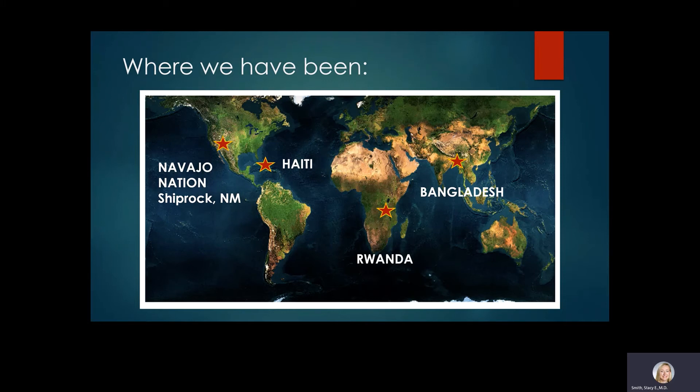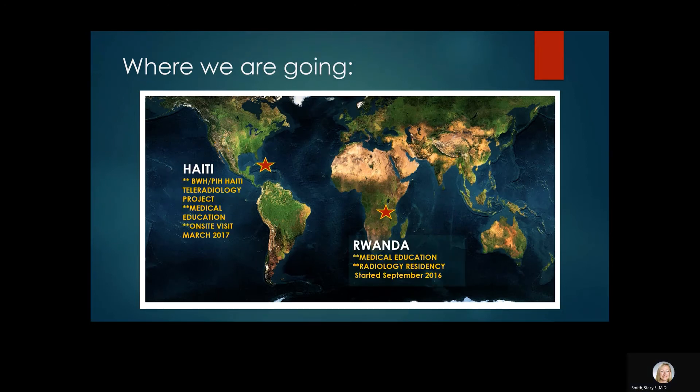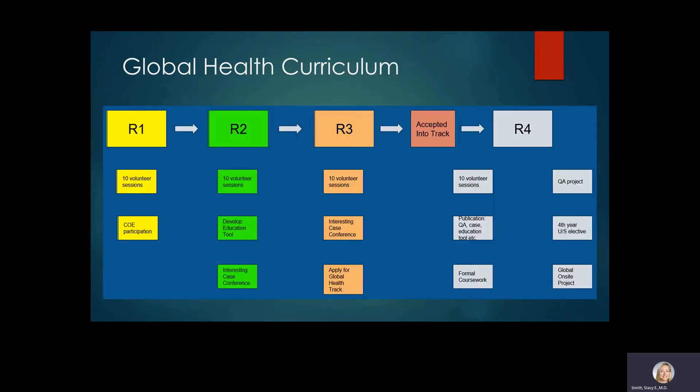One of the largest programs we started with the Human Resources for Health program was the radiology residency program in Rwanda — the first residency program in Rwanda in the city of Kigali — and we've already had the first graduates. We've been able to provide full-time radiologists on the ground at Kigali Hospital, working with Rwandan radiologists and residents and providing teleradiology consultation and educational services each year. We remain heavily engaged in both the Haiti and Rwanda programs.